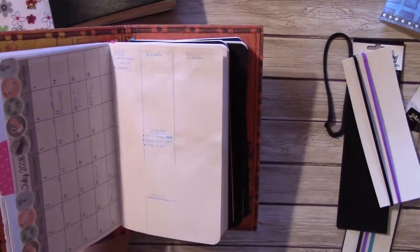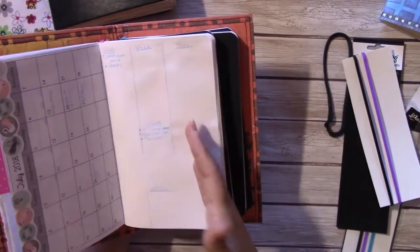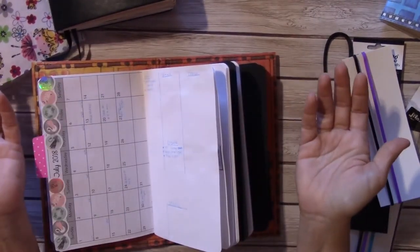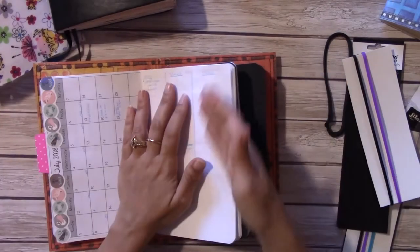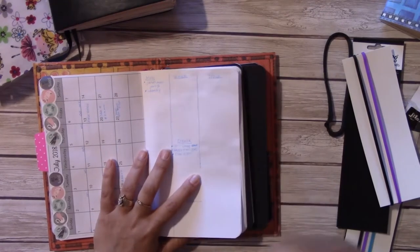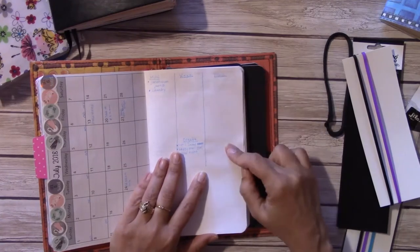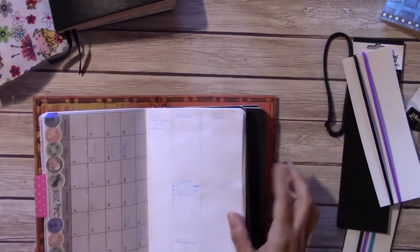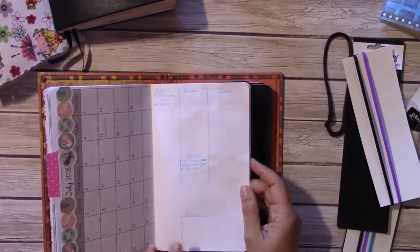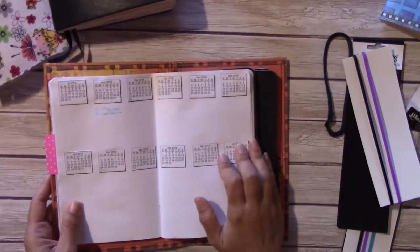For me, this works better than setting out a tracker of all different things and then feeling bad when I didn't complete them. I'll pick one thing at a time — certain things I automatically do, like drinking water, so I don't need to track those. I use the tracker for things I want to start to build a habit of, and I track when I actually do it. That's my monthly calendar, my to-do, and my tracking system.